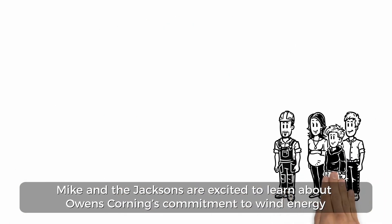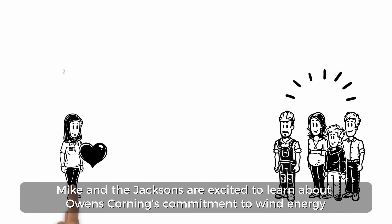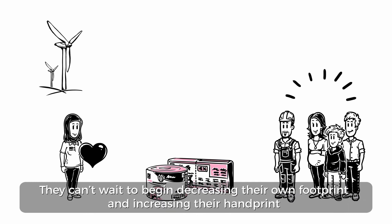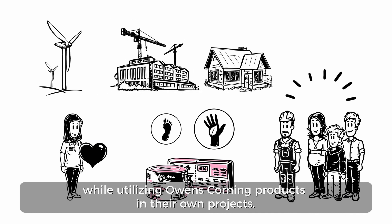Mike and the Jacksons are excited to learn about Owens Corning's commitment to wind energy and the way it impacts the products they use. They can't wait to begin decreasing their own footprint and increasing their handprint while utilizing Owens Corning products in their own projects.